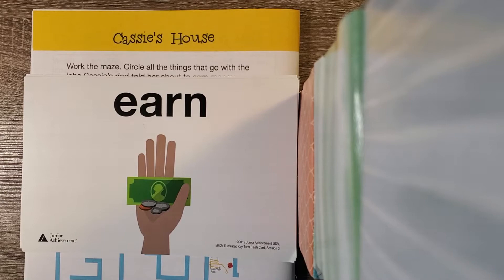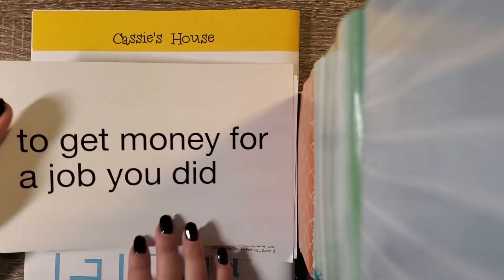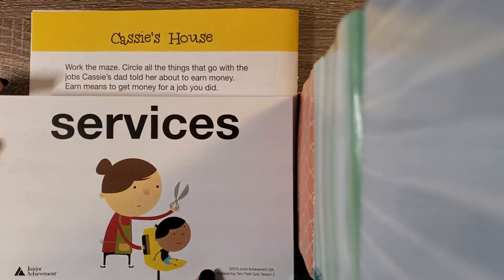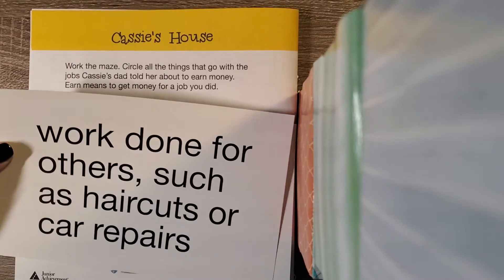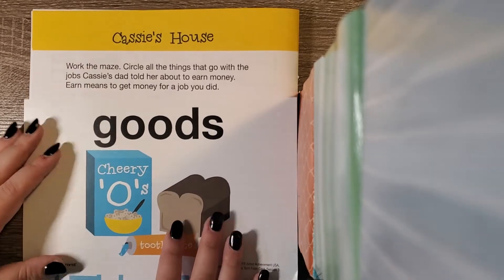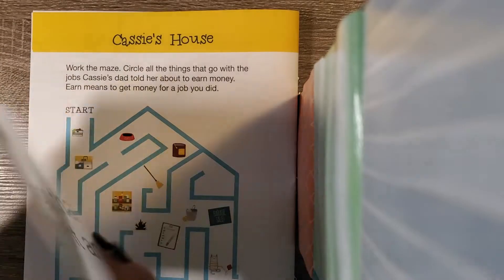So today we're going to go over some definitions. Earning — earning money is to get money for a job that you did. When you do a job, we call it a service. A service is when you do something — work done for others, such as a haircut or doing chores. Once you've provided a service or done your chores, you're going to earn that money and then you can spend it on goods.